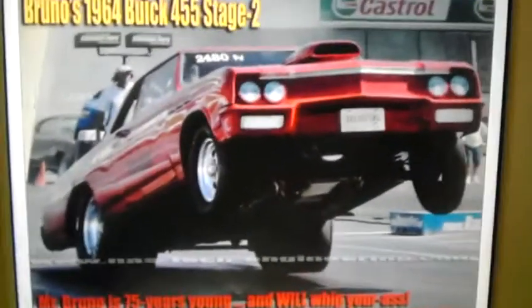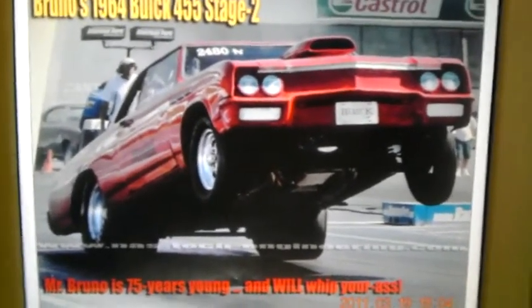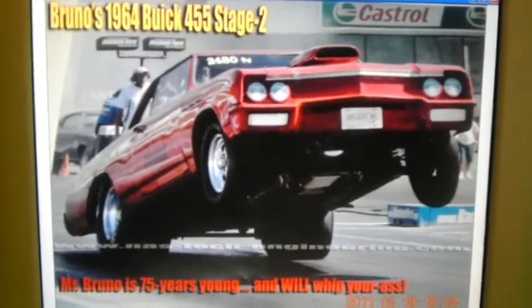Wow. All right, Chevy and all the other guys that are not Buick, please be careful. And some of the Buick guys need to be careful as well.